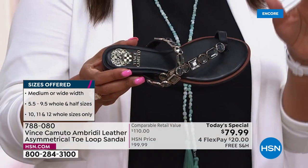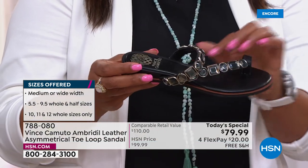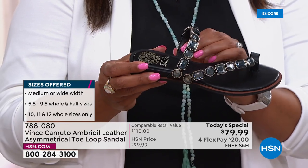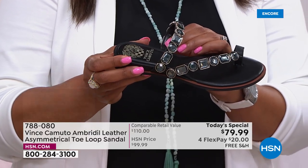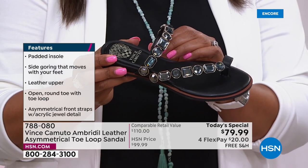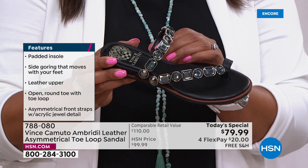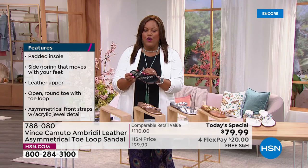I just got back from vacation — you saw that I went to the Bahamas — and I could have used this sandal. Two years ago I had a very similar Vince Camuto as a Today's Special, and it hit it out of the park. Don't wait on this. We had a pre-sale and already sold close to 1,000 just before the show started. Right now the lines are lighting up.